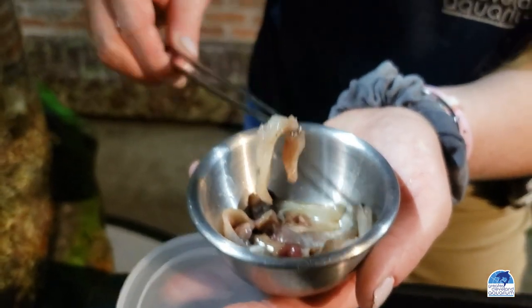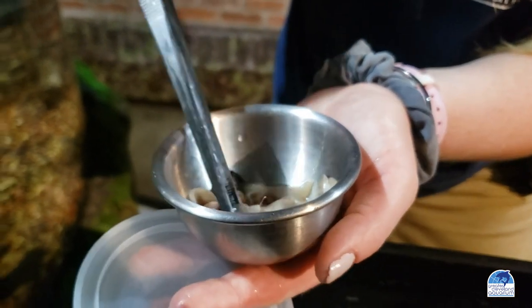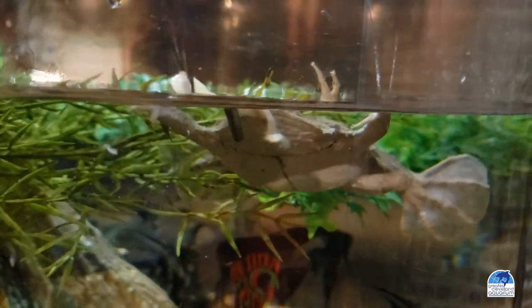In the wild, these animals would eat a varied diet of small fish, crustaceans, and worms. Here at the Greater Cleveland Aquarium, they get a similar diet of earthworms, squid tentacles, and fillets of freshwater fish.